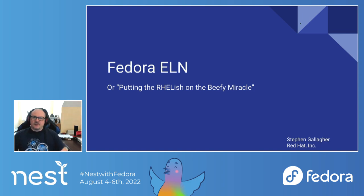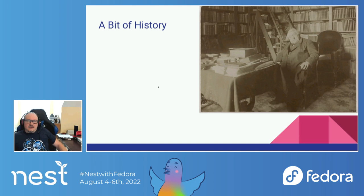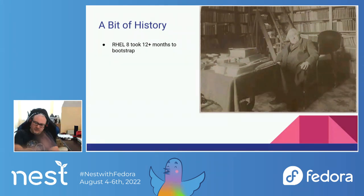First, we'll start with a little bit of history. The idea behind Fedora ELN originally sprang from the RHEL 8 bootstrap. When we were taking Fedora and turning it into the beginnings of what would be RHEL 8, it took over a year of cloning the branches, building the packages, figuring out which things no longer built because they built okay with a previous set of dependencies but couldn't build with the new one.